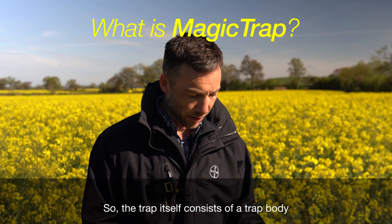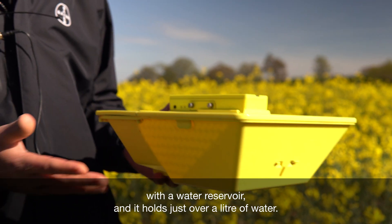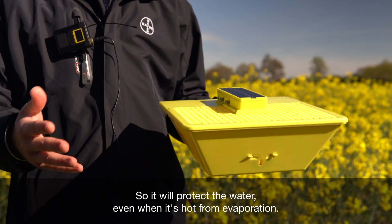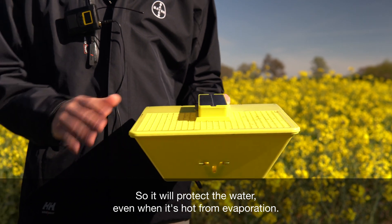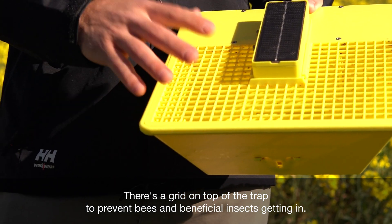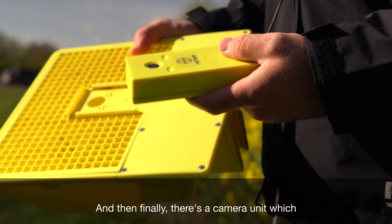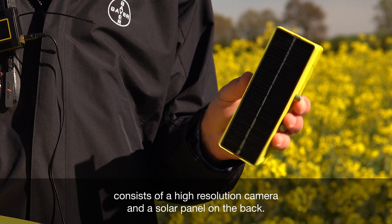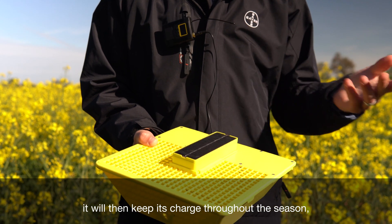The trap itself consists of a trap body with a water reservoir that holds just over a litre of water. The design means it'll let out a small amount at a time, protecting the water from evaporation even when it's hot. There's a grid on top to prevent bees and beneficial insects getting in, and finally a camera unit consisting of a high resolution camera and a solar panel on the back, so that once charged at the beginning of the season it will keep its charge throughout and remain self-sufficient in the field.